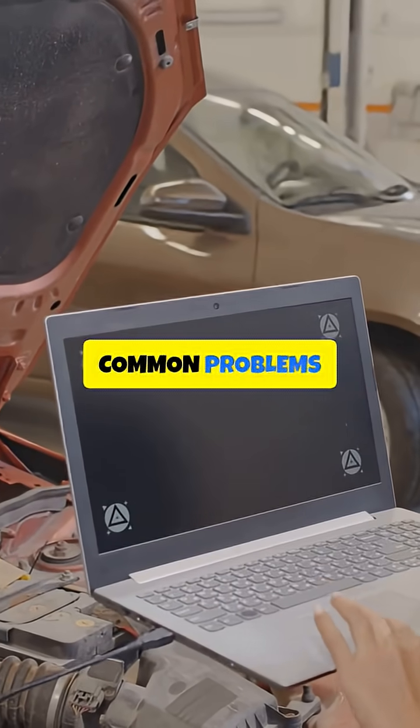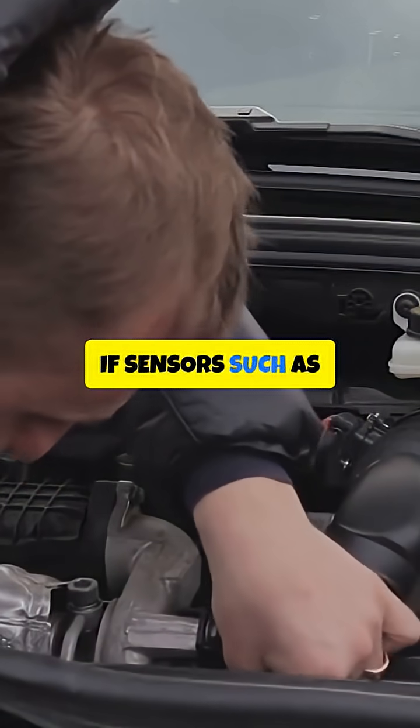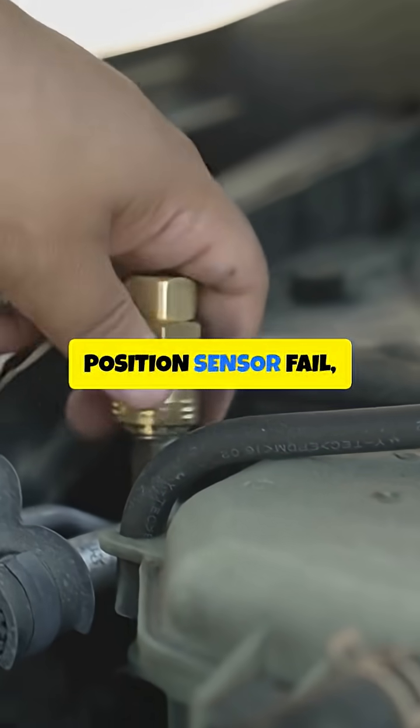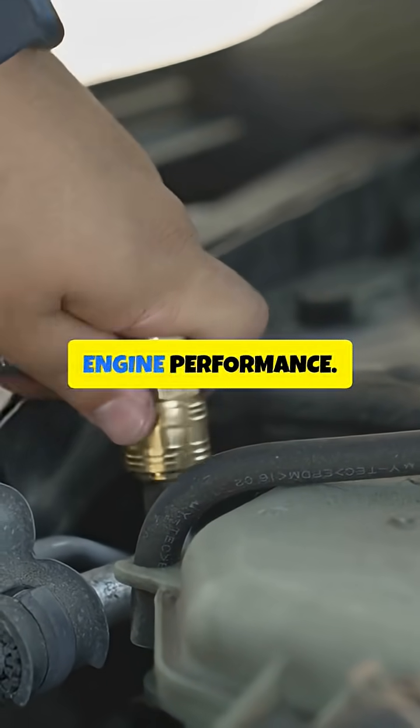Now let us talk about common problems associated with the Brain Box. First, Faulty Sensors. If sensors such as the Oxygen Sensor, Coolant Temperature Sensor or Crankshaft Position Sensor fail, the Brain Box may receive incorrect data, leading to poor engine performance.